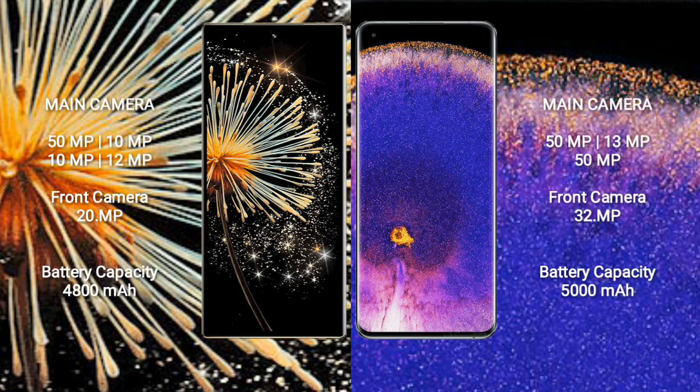Xiaomi Mi X Fold 3 features a quad camera setup: 50MP + 10MP + 10MP + 12MP, and a front camera of 20MP. Oppo Find X5 Pro features a triple camera setup: 50MP + 13MP + 50MP, and a front camera of 32MP.